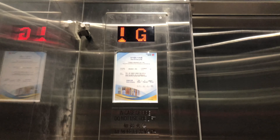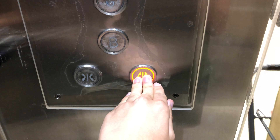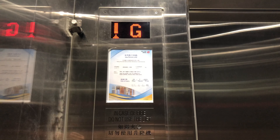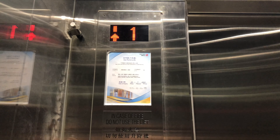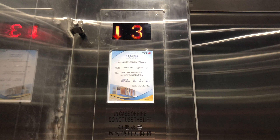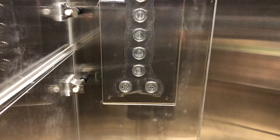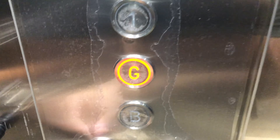Stopping on G. Here we are at 3. Now let's go back down to G and end the video there.